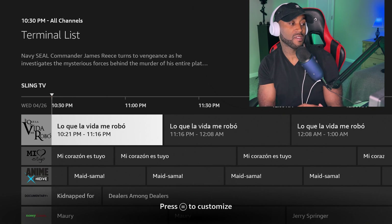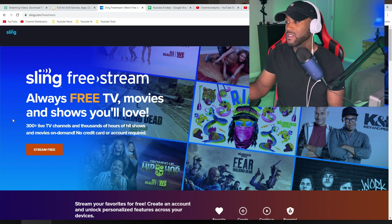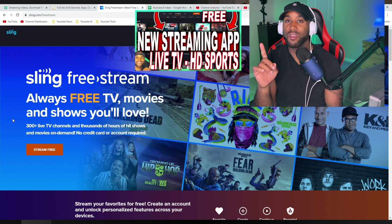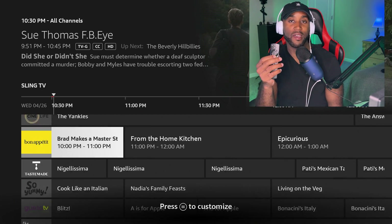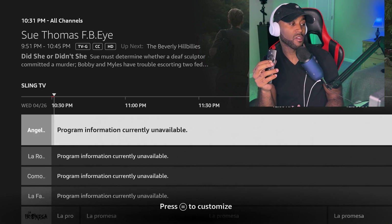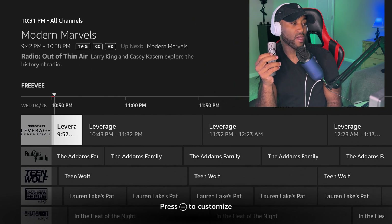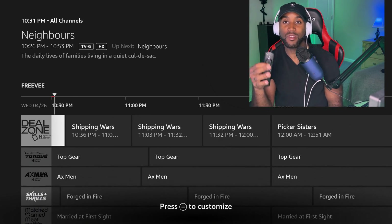Sling TV offers a free streaming service — if you didn't know, Sling TV does have free content. I have a video on setting that up, so definitely check that out. In the TV guide format, scrolling down cycles through all the TV channels and eventually moves to the next app once you've gone through the current one. Scrolling through, I eventually reach Freevee's content before it moves to the next app.